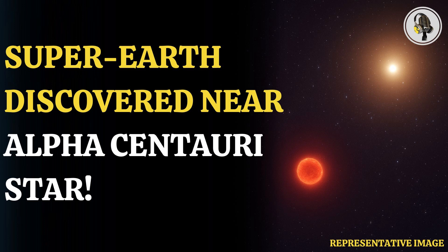A new technique has not only helped astronomers find a super-Earth at a neighboring star, but may also have imaged it. A team of researchers has used a new technique which they say has imaged a possible sub-Neptune, super-Earth-sized planet orbiting Alpha Centauri A, reports Science Alert.